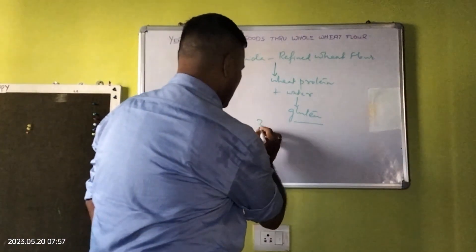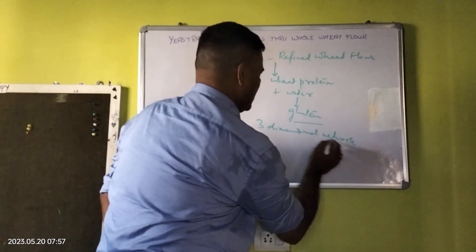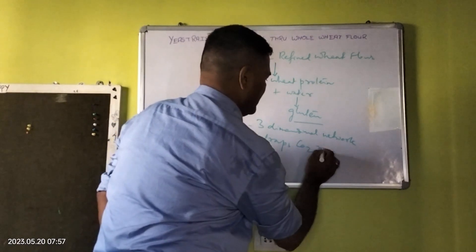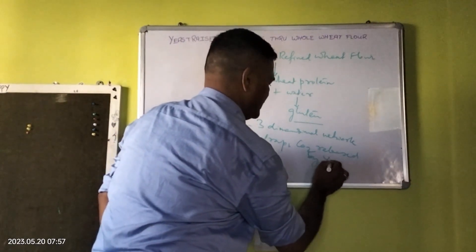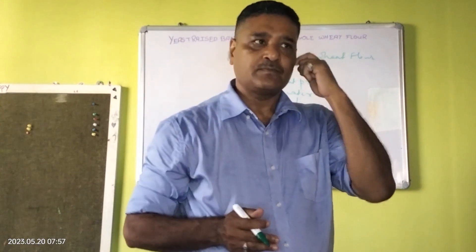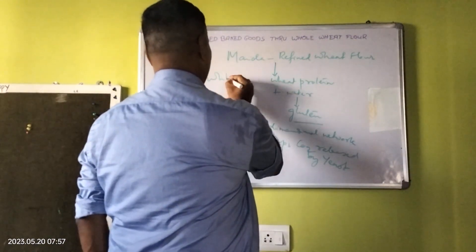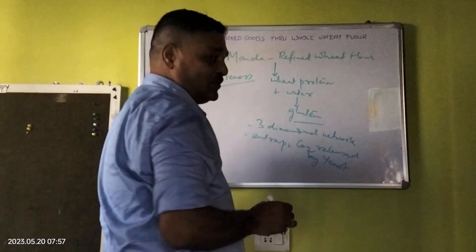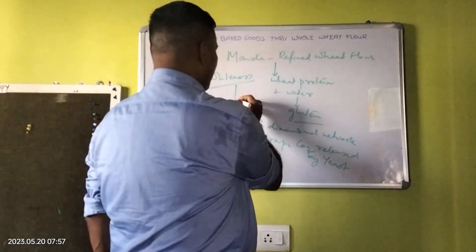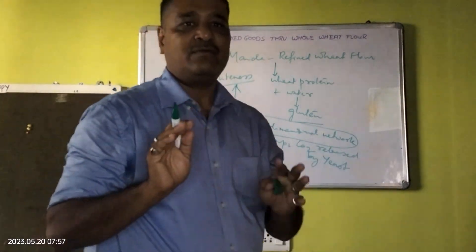This gluten gives a three dimensional network, as a result of which it entraps CO2 released by yeast. And as a result of which you get a very nice volume in a bread, a very nice texture. The most important thing people like in a refined wheat flour is the whiteness of the product. Though not very good nutritionally, it is a very good source of carbohydrates. So the whiteness is the key factor, and the gluten — the three dimensional network that it creates — is the all important thing in a refined wheat flour.